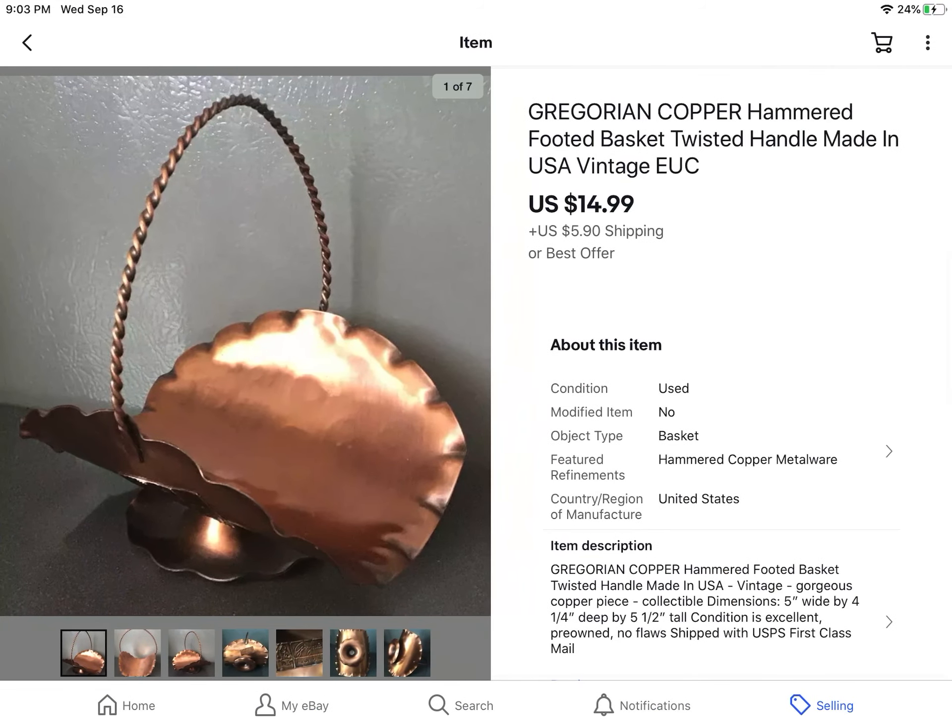This I bought at an online estate sale — I can't remember exactly what I paid — but it sold for $14.99 with the buyer paying shipping. It's a copper Gregorian footed basket, not too big, a pretty neat-looking vintage piece of art.